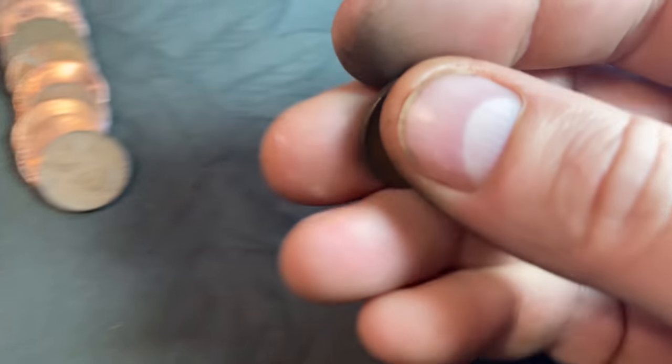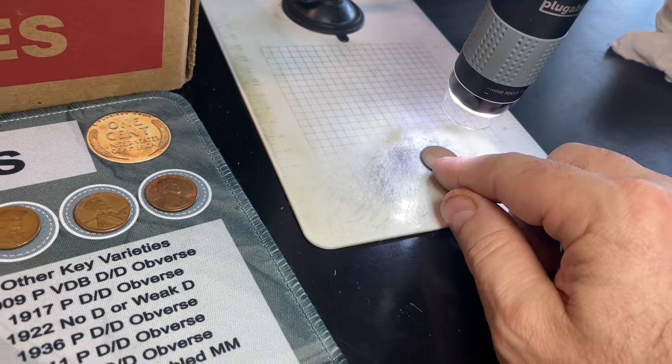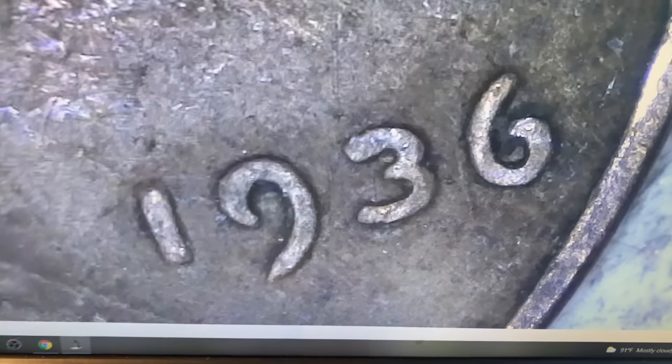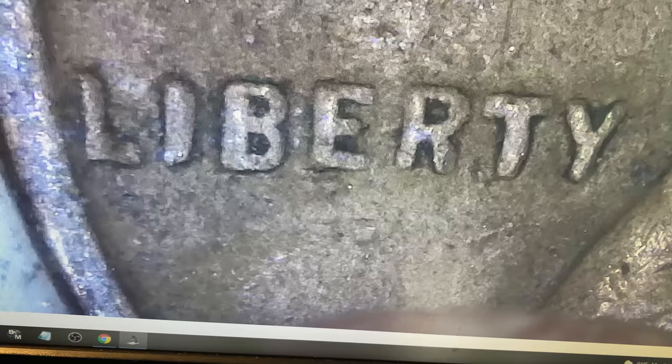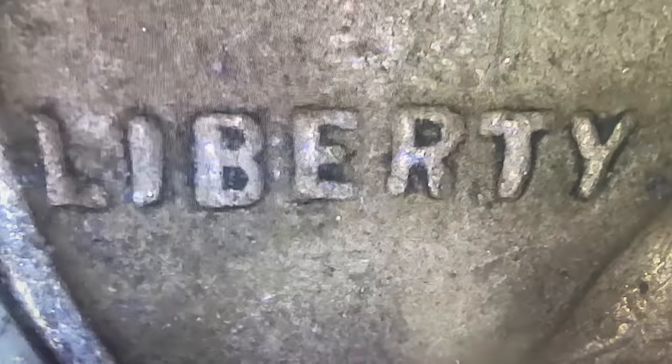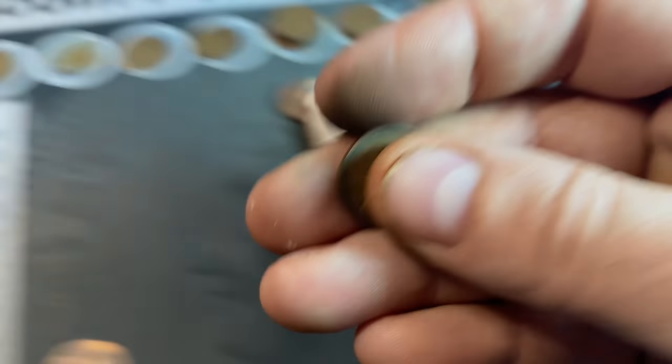Same roll — wheat cent 28, our first from the 30s, but as is typical it's a 1936, one we already have. I double checked it for the DDO and even though there's some damage on this coin, I don't see the DDO. Unfortunately, whenever we get a 30s it's one we already have.